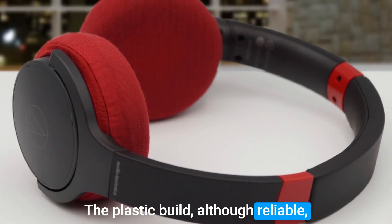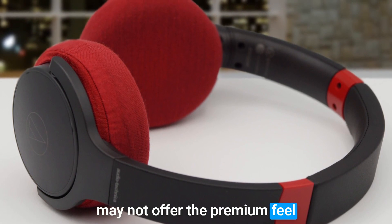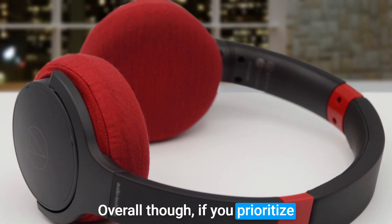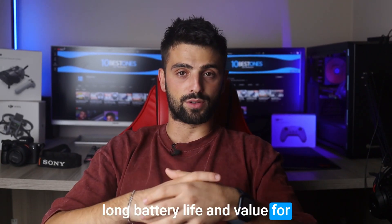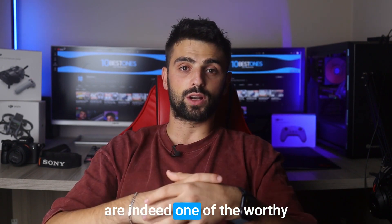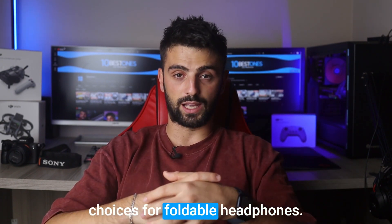The plastic build, although reliable, may not offer the premium feel of more expensive headphones. Overall though, if you prioritize long battery life and value for money, the Audio-Technica ATH-S220BT headphones are indeed one of the worthy choices for foldable headphones.